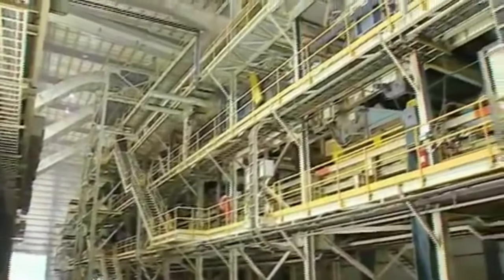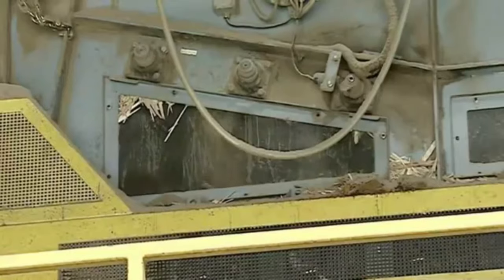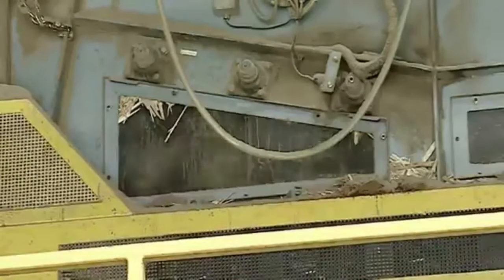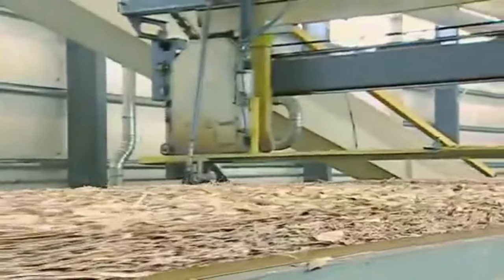From blending, the strands travel to the forming line. Our line uses up to six forming heads, allowing us much greater flexibility and capability in how we produce our products. Many other OSB mills have only four.